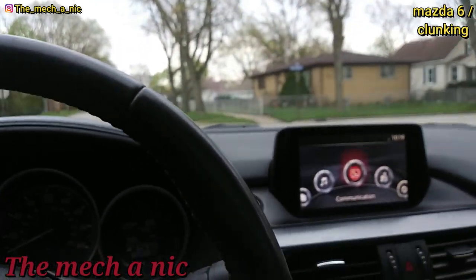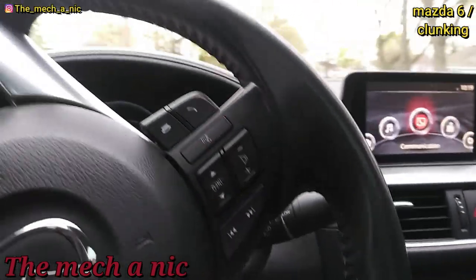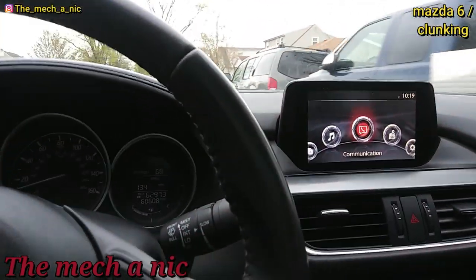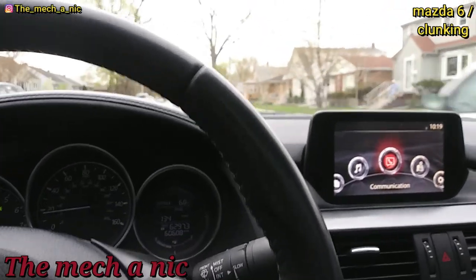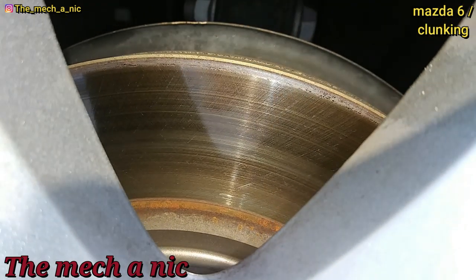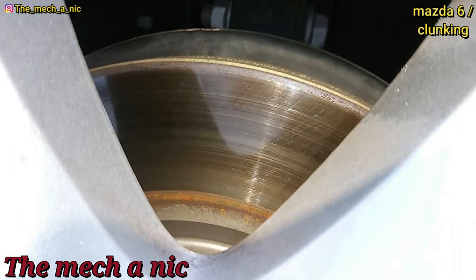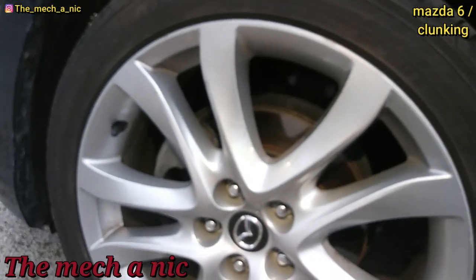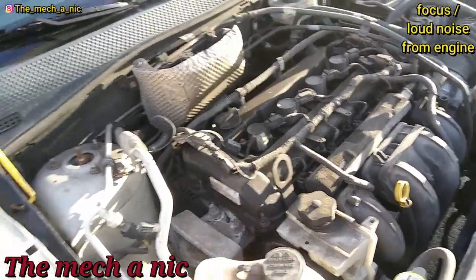It's kind of hard to explain this to some customers because they just don't understand. They say the pads are new, so how could that cause a noise like that — they think you're just trying to waste their money. But the car is fixed. After the first test drive, the new pad is already starting to remove that lip of rust right on the edge, because the pads actually fit how they should.